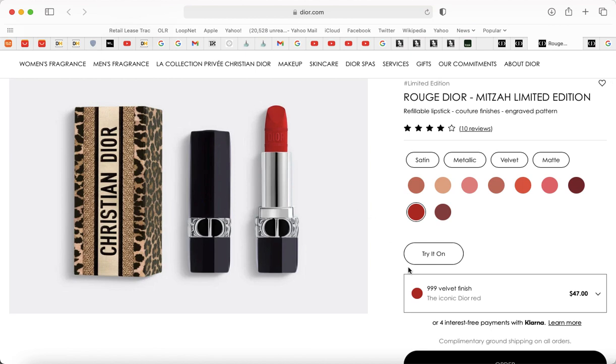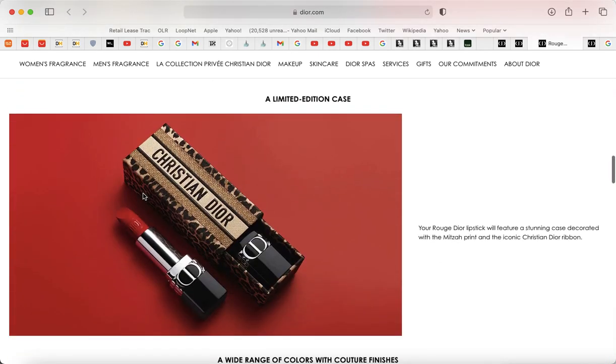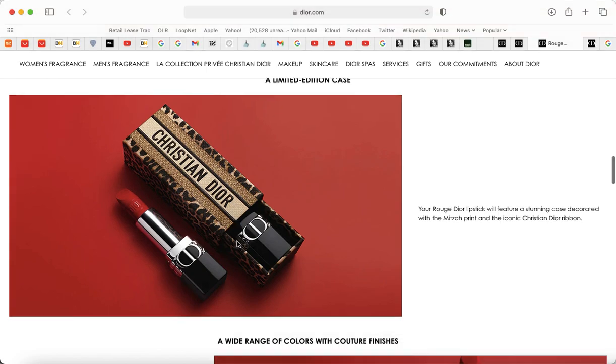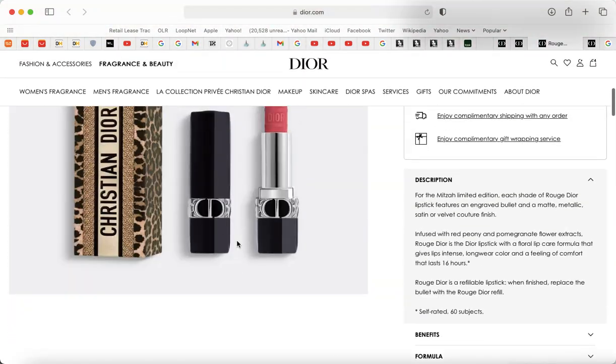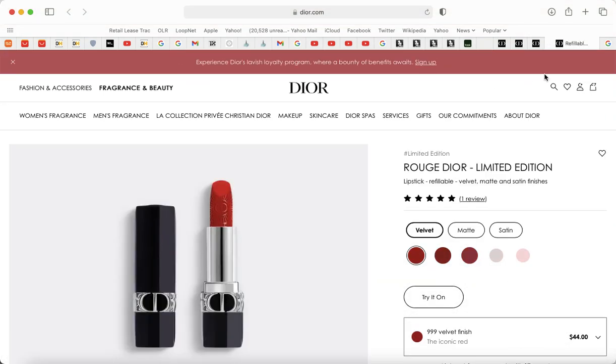I got the 999 velvet finish — they didn't have it in matte so I went with velvet, which I'm hoping I like. It comes with this case that you can put your lipstick in. I'm not going to put my lipstick in there because it'll get destroyed in my bag, but I'll put other stuff in it — I just thought it was really cute. For $3 more than a plain lipstick, you get this extra case.